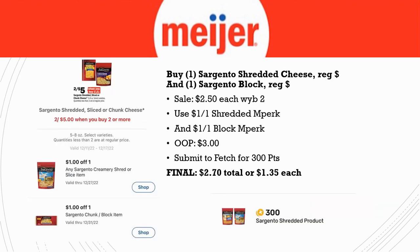We also have a deal on Sargento. This week, buy two for $5.00 — or $2.50 each. There are two different in Perks: a $1 off one for shredded cheese and a $1 off one for the block. Grab one shredded and one block; out of pocket you'll pay just $3.00. Submit to Fetch, which has 300 points when you buy one Sargento shredded product. Final cost is $2.70 total, or $1.35 each.